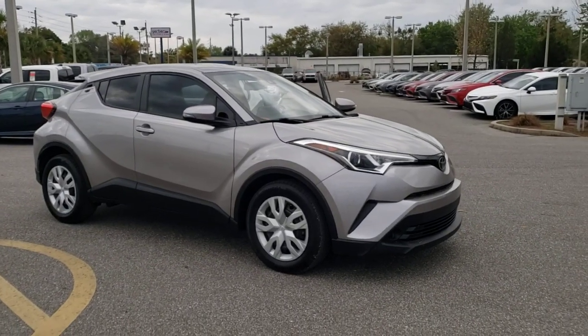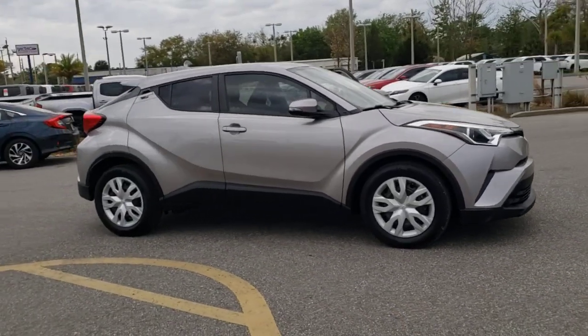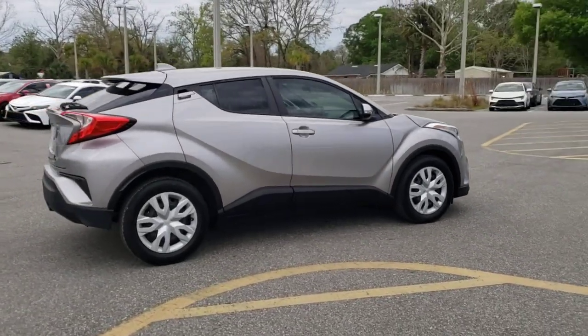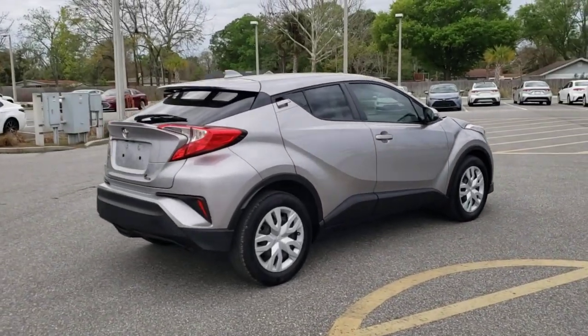Your next car could be the 2019 Toyota C-HR. With less than 25,000 miles on the odometer, this vehicle stands out from the rest.